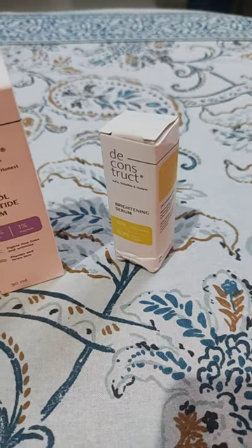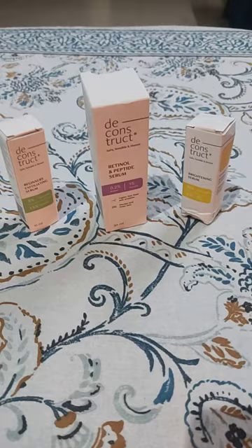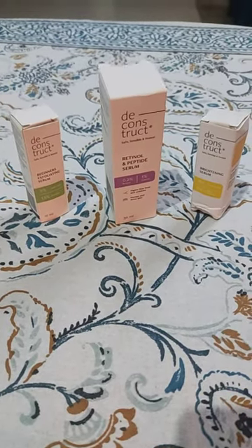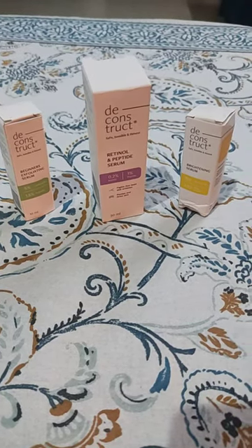All three are pretty decent. I have used these products. I have been using them around 20-25 days. I am using all three of them, and believe me, the results are very good and outstanding.